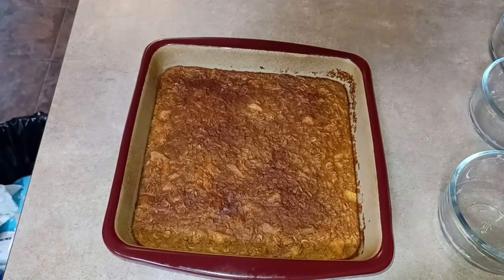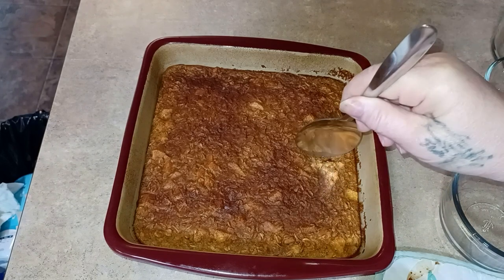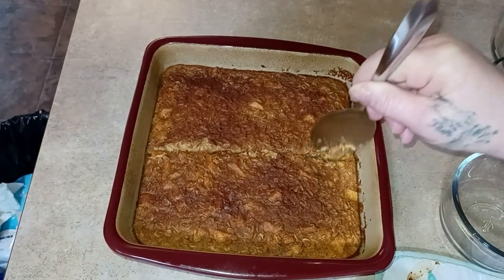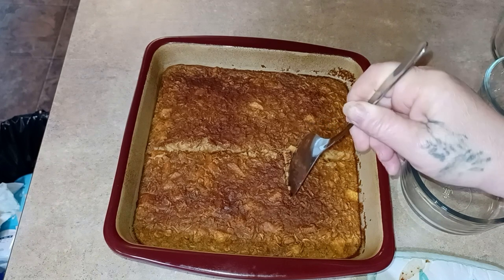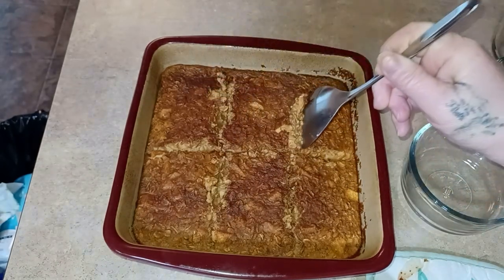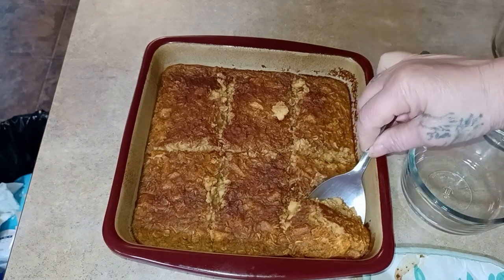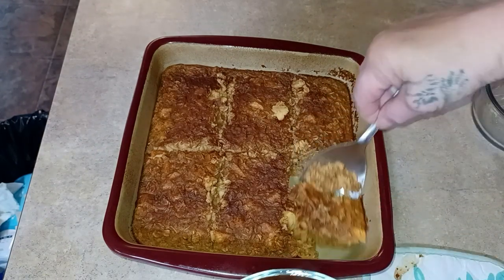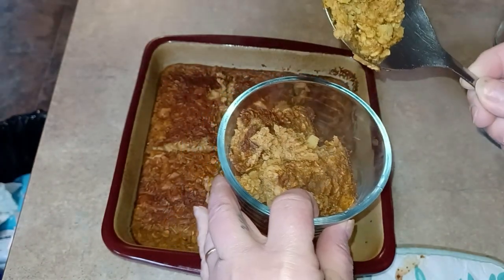This smells insanely delicious. You're supposed to let it sit for about 10 minutes before you cut it. I'm going to scoop mine out with a spoon — you can see how moist it is. I've got to fit these rectangular pieces into a round bowl, so this is going to be the easiest way. You could definitely get it out in one piece, but scooping works fine for me.